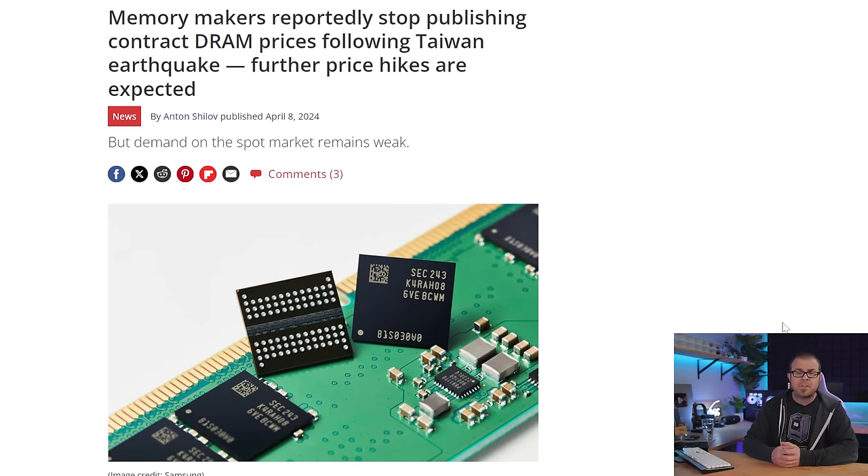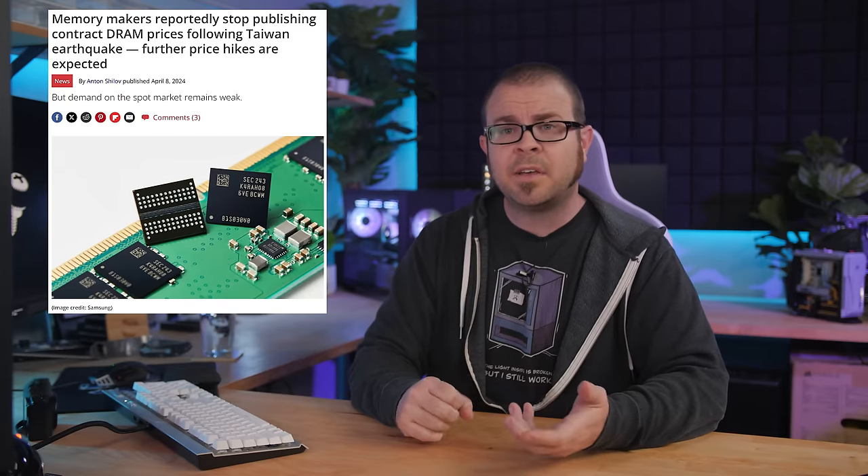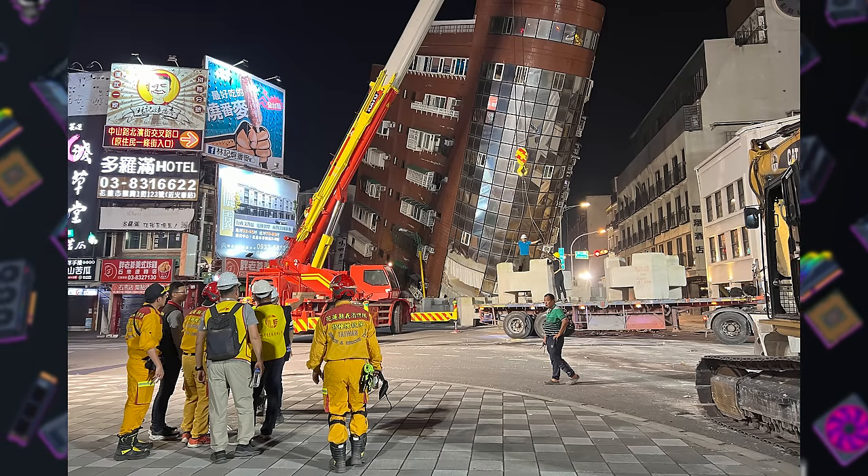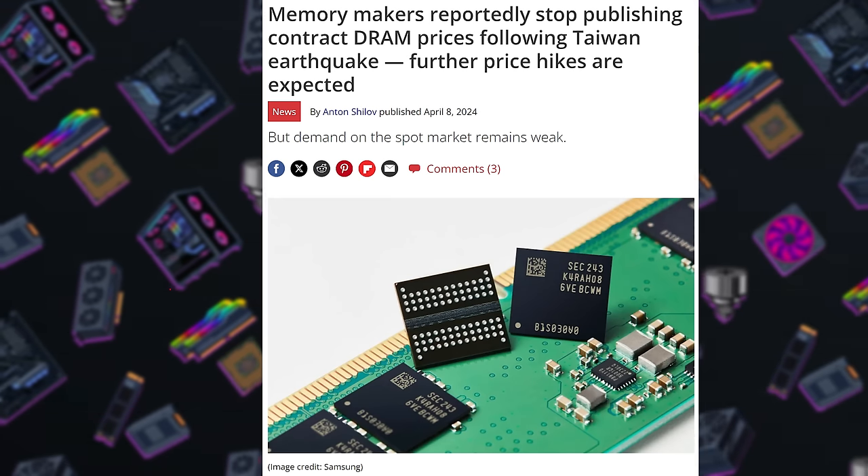SSD pricing has been on the upswing since late 2023, and it seems like flash storage manufacturers are looking for any excuse to continue raising prices. For instance, last week there was a big earthquake in Taiwan. Notably, Taiwan-based TSMC said they were able to get back to work the next day. But as a result of that earthquake in Taiwan, companies like Samsung and SK Hynix — whose fabs are notably in Korea and mainland China — have stopped publishing contract DRAM prices, an almost sure sign that more price hikes are on the way. I guess they just felt bad for the people of Taiwan, and the only solution was to make themselves more money.